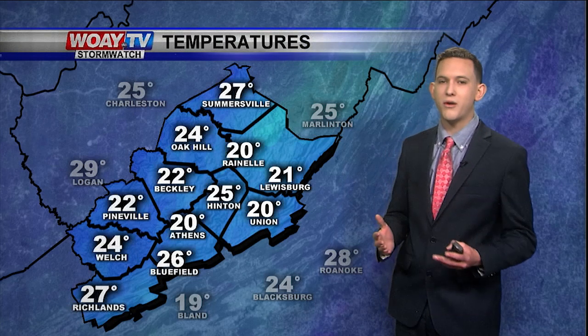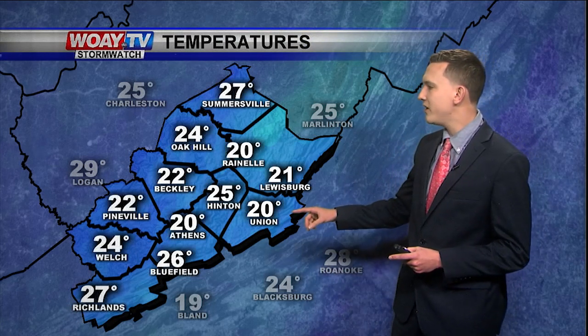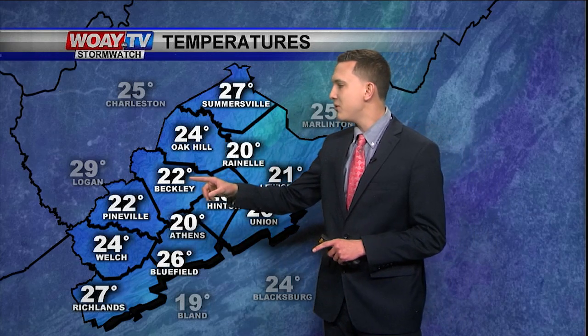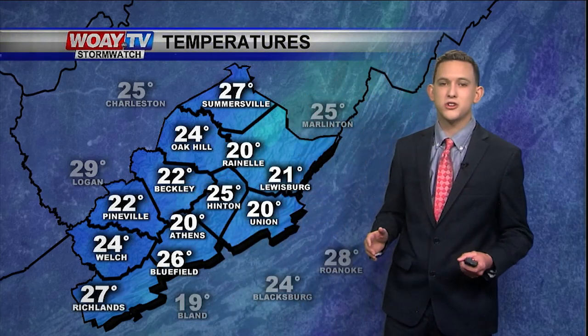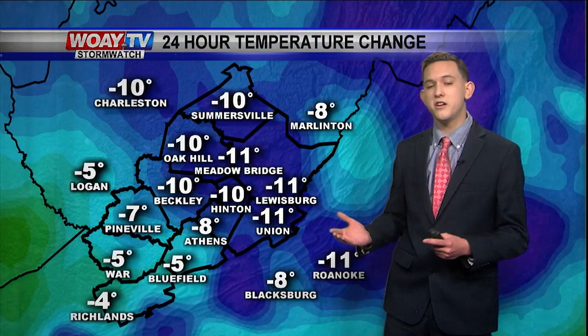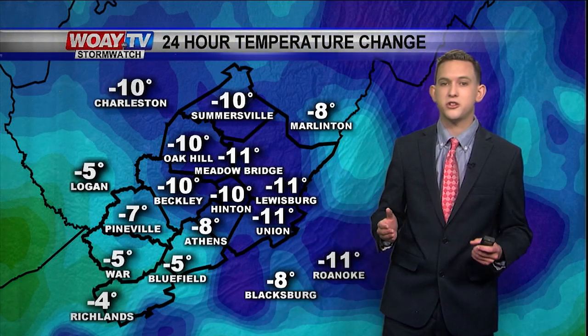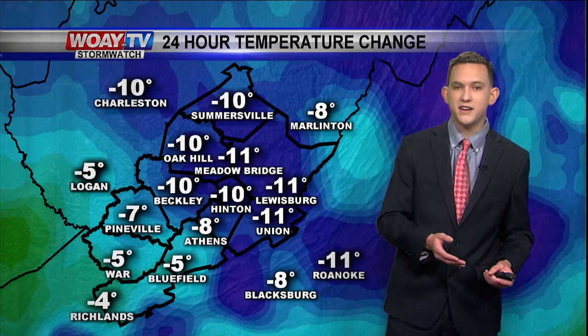Temperatures are quite chilly due to radiational cooling. We're seeing 20 degrees in Union Raynell, 25 in Hinton, 22 in Beckley and Pineville, and 26 degrees in Bluefield. Temperatures are getting cooler because of radiational cooling, which means with clear skies overnight all the heat is escaping to the atmosphere.